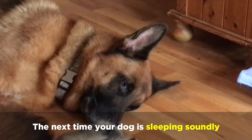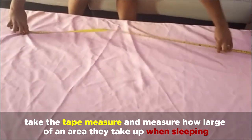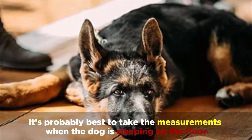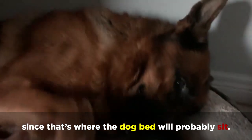The next time your dog is sleeping soundly, take the tape measure and measure how large of an area they take up when sleeping. It's probably best to take the measurements when the dog is sleeping on the floor, since that's where the dog bed will probably sit.